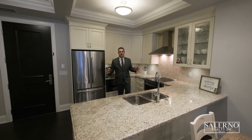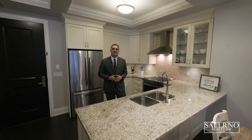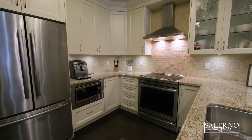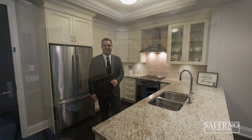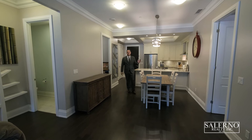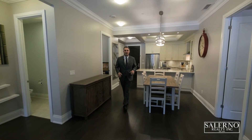This unit is fully upgraded, starting off with this beautiful kitchen. The kitchen features upgraded granite countertops, a double undermount sink, and top-of-the-line Gen Air stainless steel appliances. Some of the great features of this unit are almost 10-foot ceilings, crown moldings throughout, and upgraded hardwood floors.